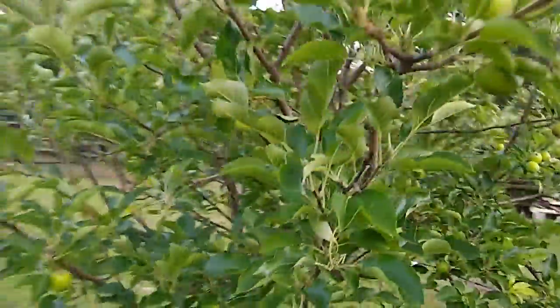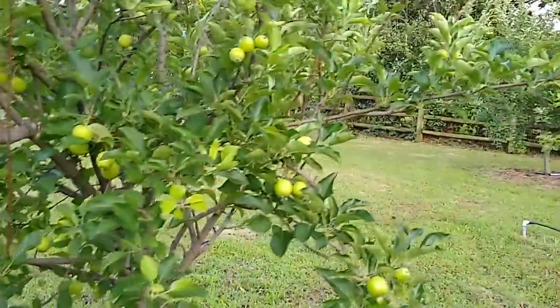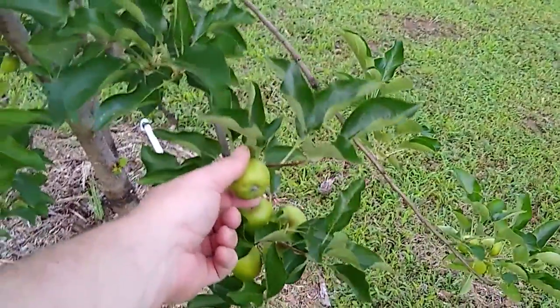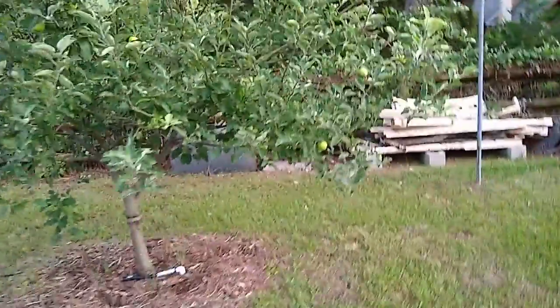These apples won't get full size like you see in the grocery store because this tree is young yet — probably about two to three years old. But we're gonna get some good-sized apples out of it. These green apples are really great for making pies because they have that tart flavor. You add some sugar, boil it down in a saucepan, put it in a pie shell, put some cinnamon sugar on top, and bake it in the oven.